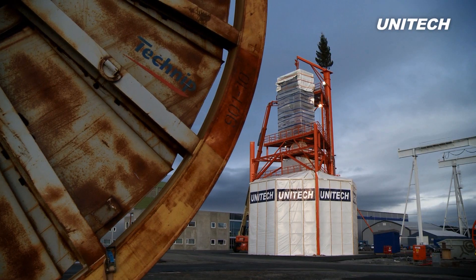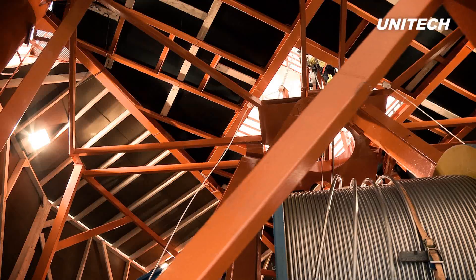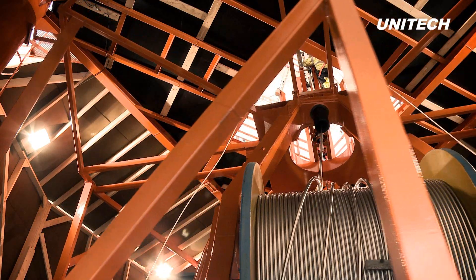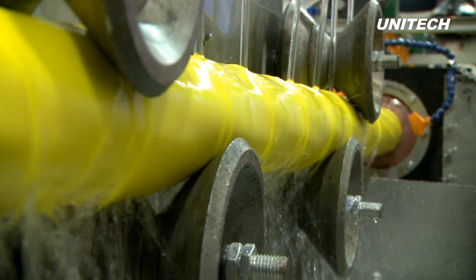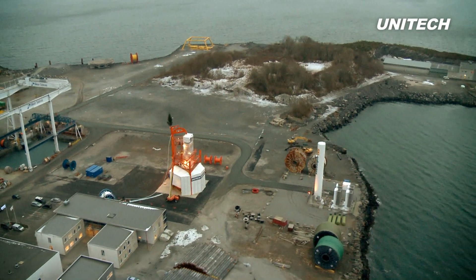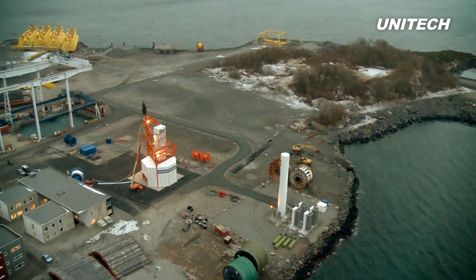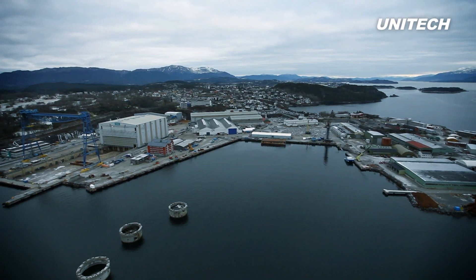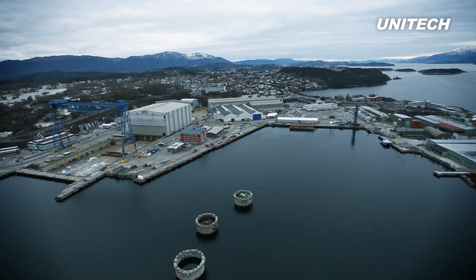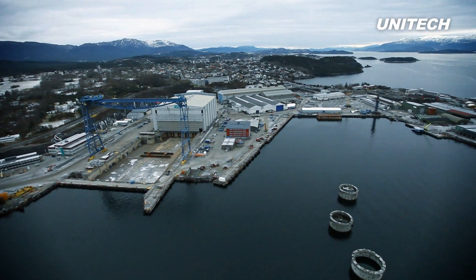In 2012, Unitec developed and installed a new vertical bundling machine and separate extrusion line to produce flying leads and umbilicals. The entire construction operation was conducted over only six months at the company's premises in Stord, Norway — a great accomplishment for an operation of this size and scope. The Stord facility is one of the major bases for Norwegian offshore industries with impressive infrastructure and significant local supplier capacity.